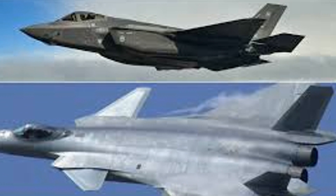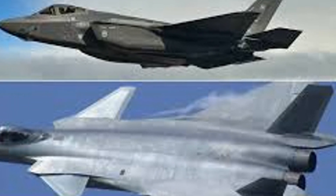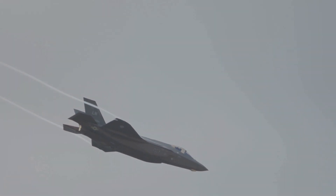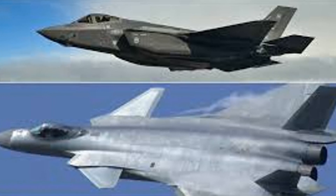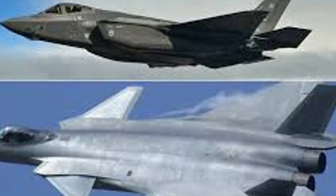One prevalent discussion around the J-35A revolves around its comparisons to the US F-35 Joint Strike Fighter. While some critics assert that China has merely copied this American counterpart, it's essential to unpack this narrative. Although China has indeed gained sensitive data on multiple military programs, arguing that the J-35A is a direct reproduction of the F-35 oversimplifies the situation. While the J-35A emulates certain elements from the F-35, it is far from a simple imitation.